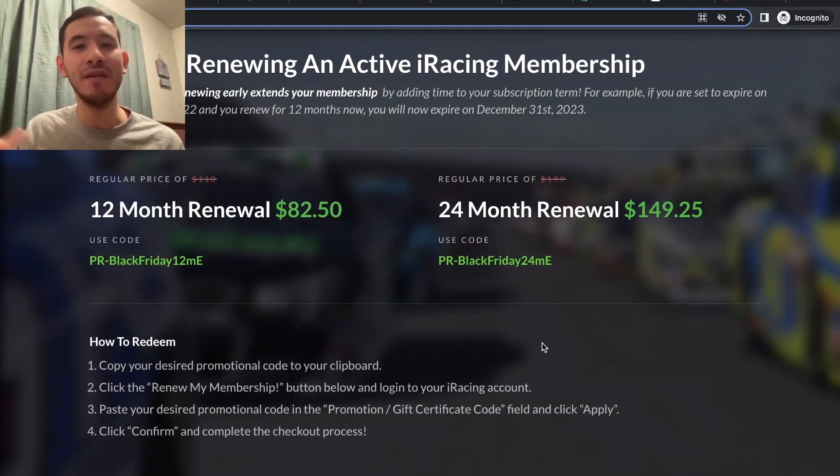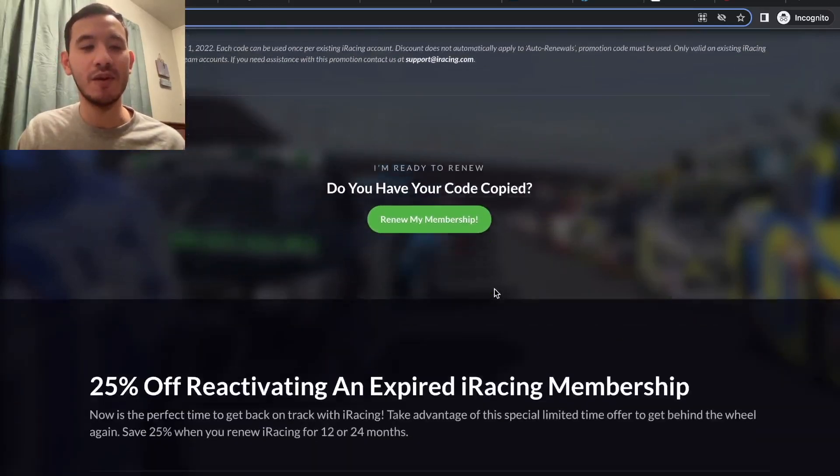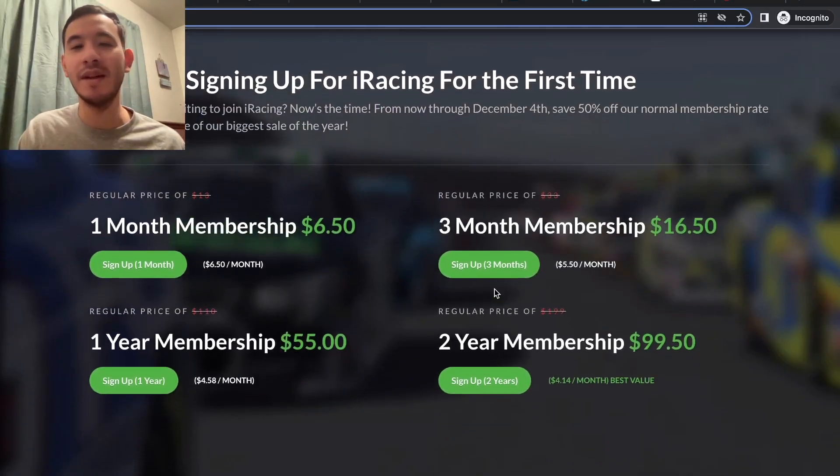This is the one time of year that everyone buys their renewal memberships for 25% off for 12 or 24 months, and for new memberships you get 50% off. I recommend either going all-in because you'll save a ton of money if you think you're going to stick with iRacing long-term, or just dipping your toes in at a cheap price to see if it's for you.